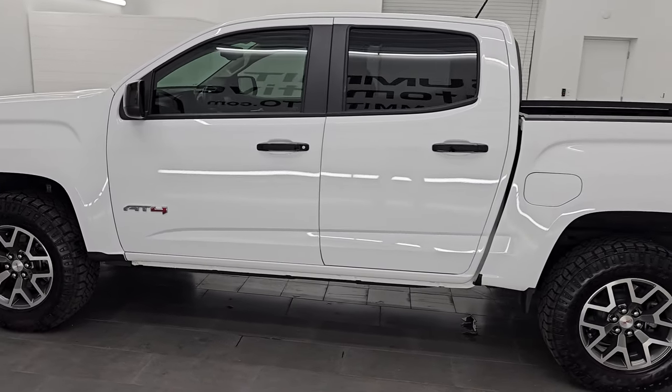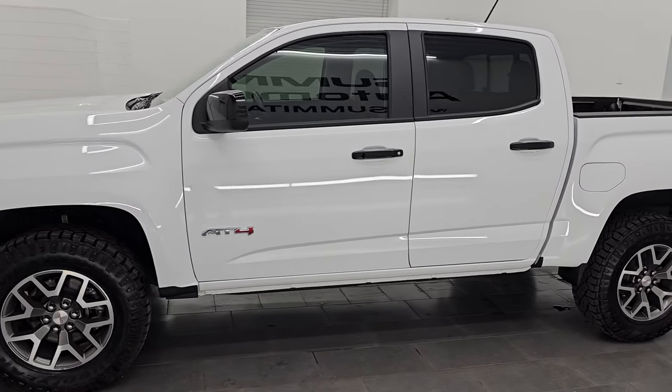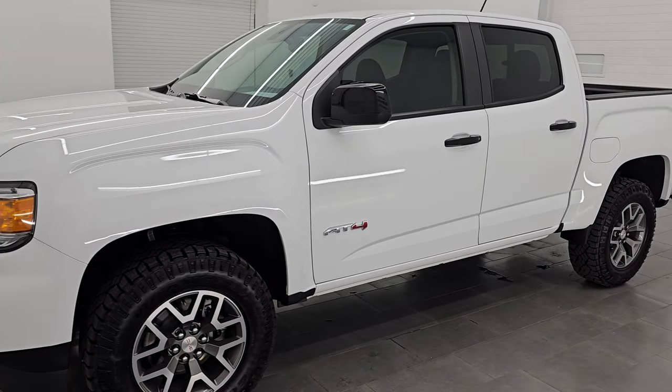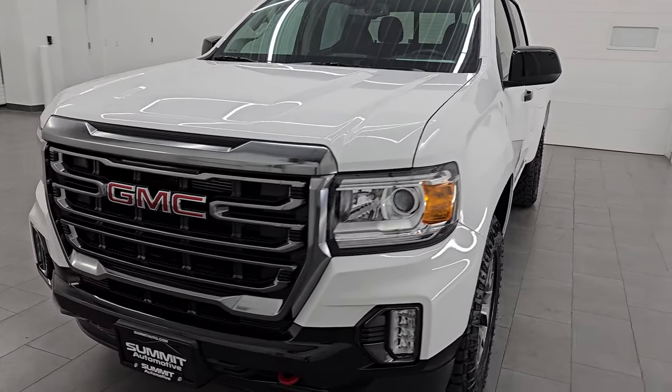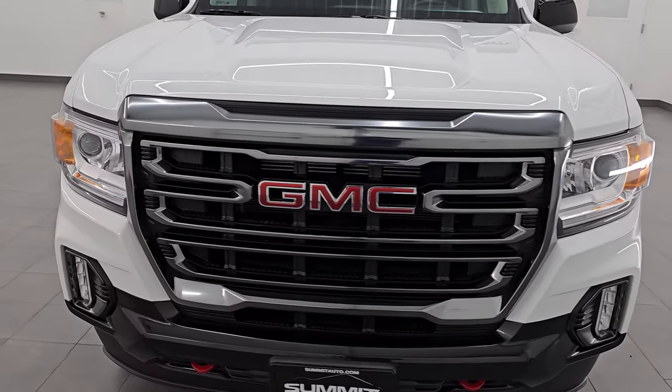This 2022 GMC Canyon AT4 has the 3.6 liter V6 engine, puts out 308 horsepower. It's paired up with the eight speed automatic transmission.